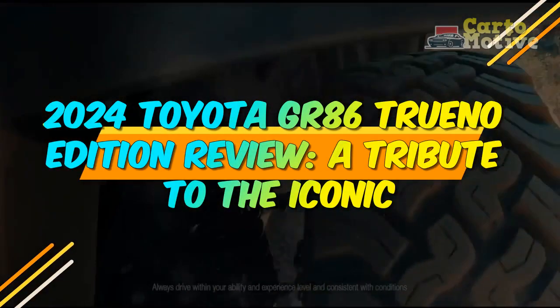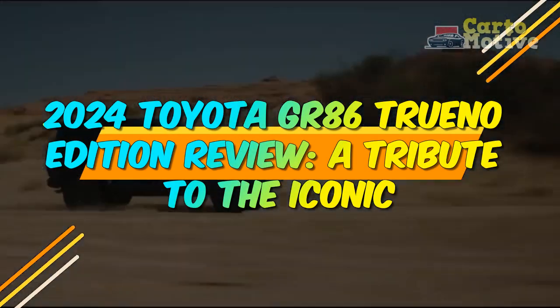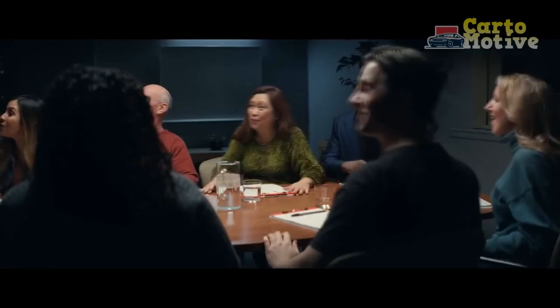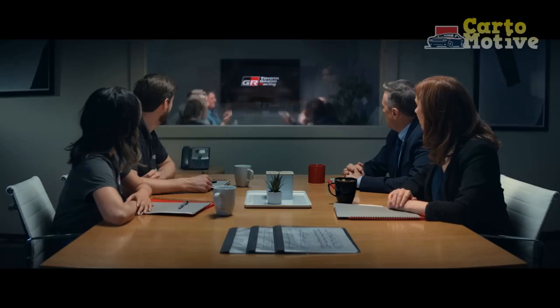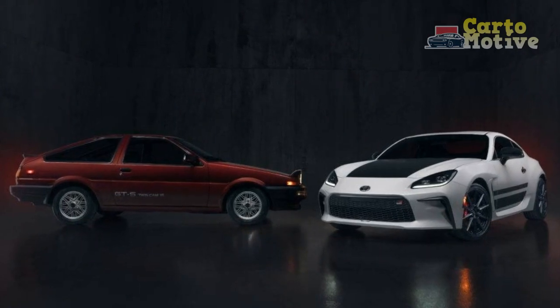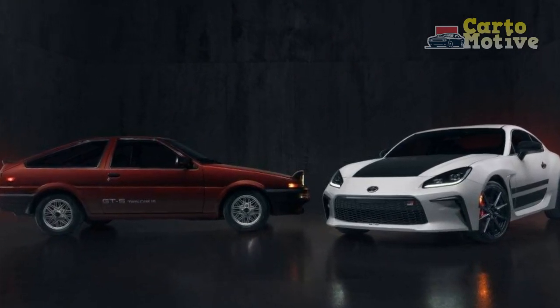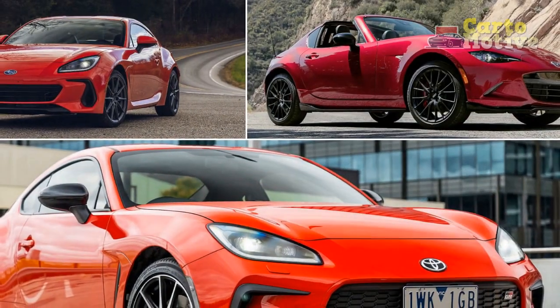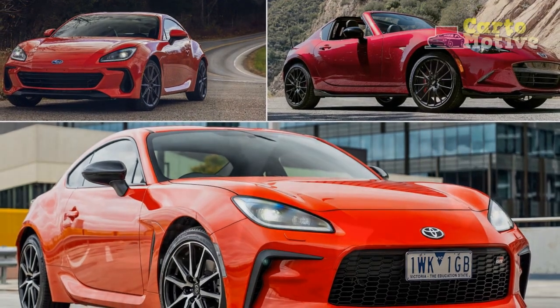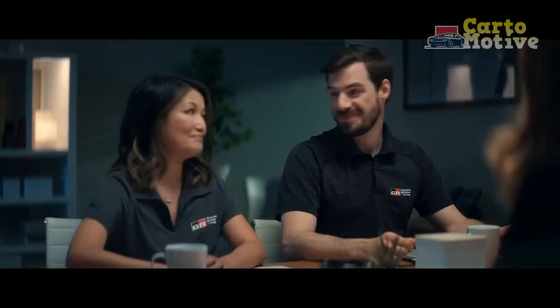2024 Toyota GR86 Trueno Edition Review — a tribute to the iconic. In the world of sports cars, certain models attain legendary status, leaving an indelible mark on automotive history. The Toyota AE86, famously known as the Hachiroku or Trueno, is one such icon. In 2024, Toyota pays homage to this legendary car with the GR86 Trueno Edition, a vehicle that combines modern engineering with the spirit of the classic. In this review, we'll delve into the 2024 Toyota GR86 Trueno Edition, exploring its design, performance, and the nostalgic echoes it evokes.